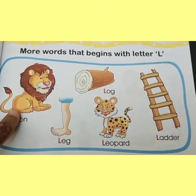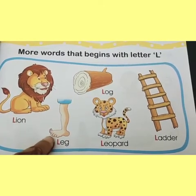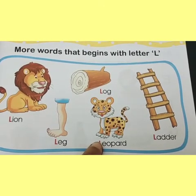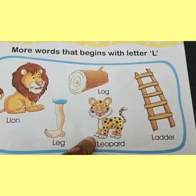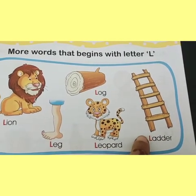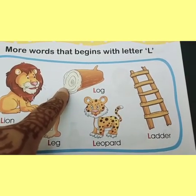Children, can you tell me what is this? This is the picture of a lion — lion. And this is the leg — leg. Can you guess this picture? This is the picture of a leopard — leopard. Leopard is a wild animal. And this is the picture of a ladder — ladder. And this is the picture of a log — log.